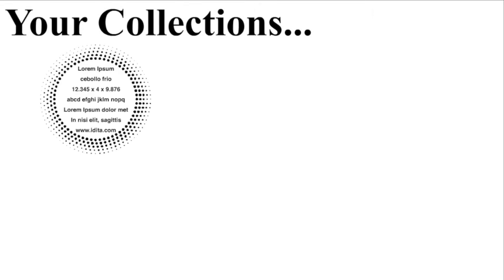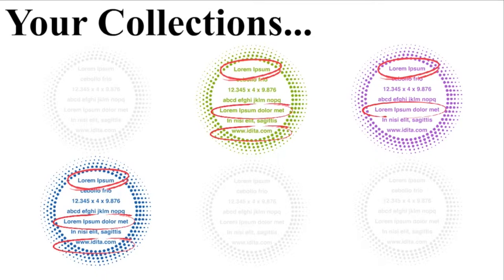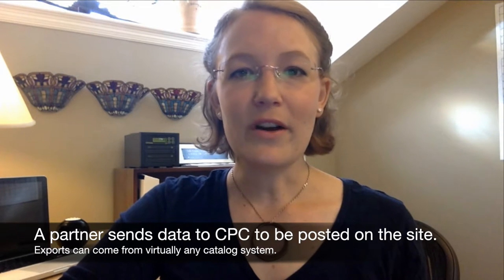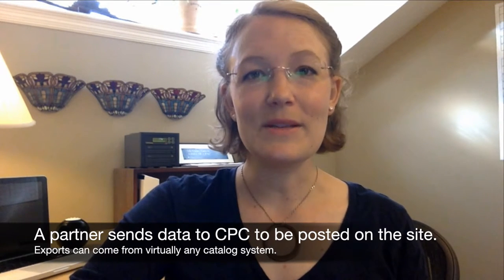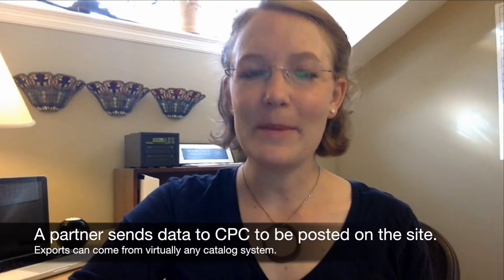A partner might provide all or some of their collections to be added to CPC, and can choose which collections and which pieces of metadata to provide. They then export that from their computer system — this might be library software like PastPerfect or ContentDM, or a homegrown system — and provide that information to CPC. We can work with a wide variety of formats and are happy to receive data in whatever format is easiest for you to export.